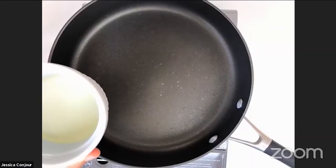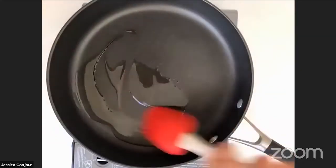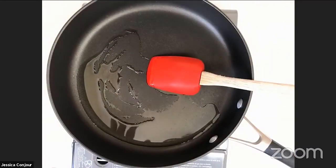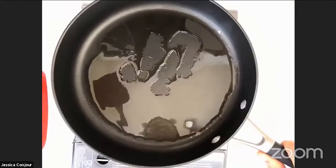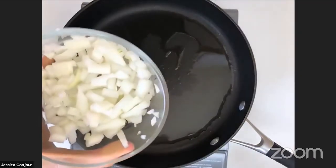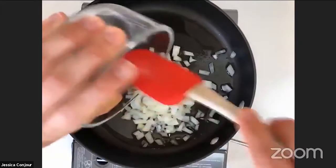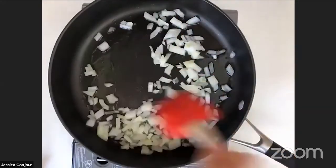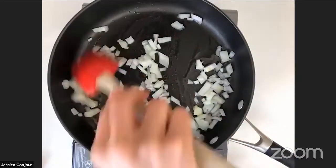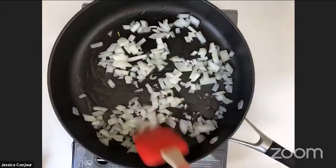Starting the sauce: about two tablespoons of oil in the pan — vegetable or olive oil, whatever you've got. Basic recipes call for anywhere from one to four tablespoons depending on how many onions you have. Adding about half a cup of chopped onion — one small onion or half an onion — this really depends on your taste preferences. The burner is on medium and we'll let the onions sizzle for about three minutes.